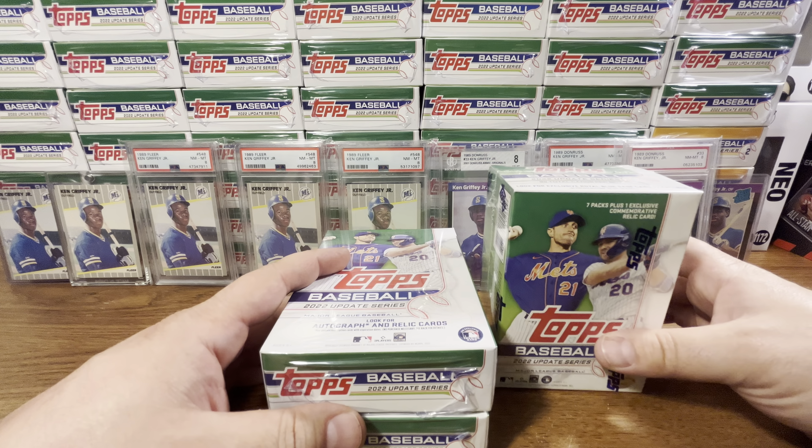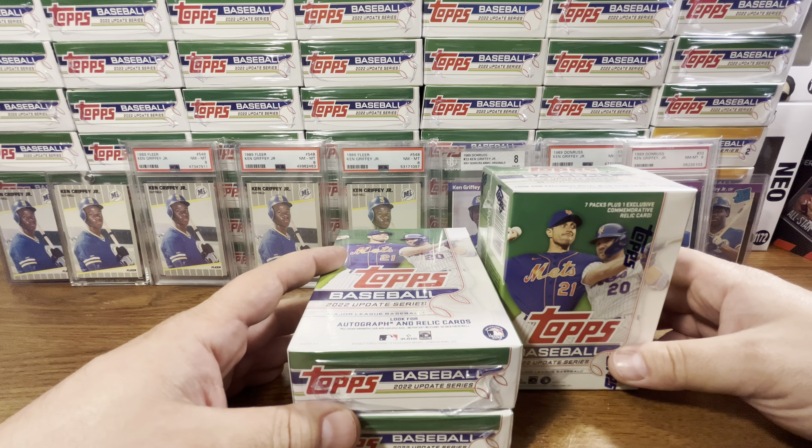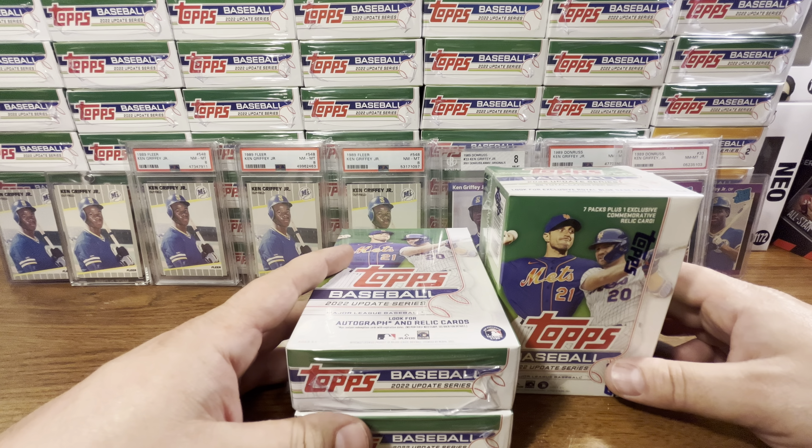What's up everybody? NeilTheOne416 back in another video. In this video, guys, we're going to do some more 2022 Topps Update Series.